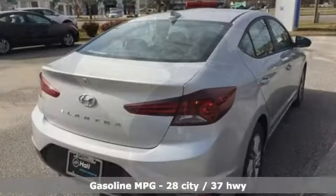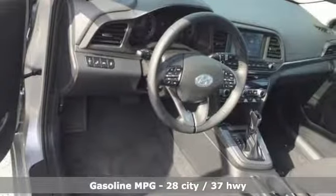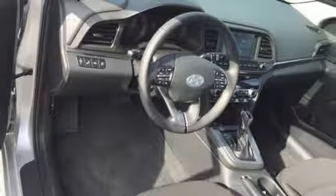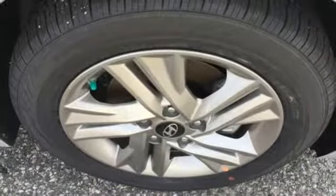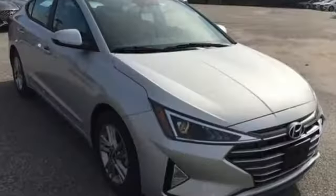Streaming audio, power heated mirrors, dual-zone climate control, doors and push-button start proximity key, front heated bucket seats, inline four-cylinder engine, hands-free liftgate, gas pressurized shocks, and automatic transmission.